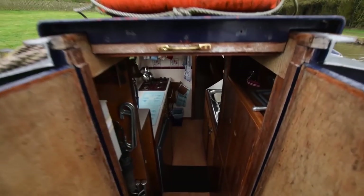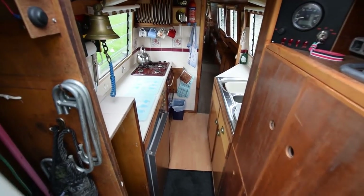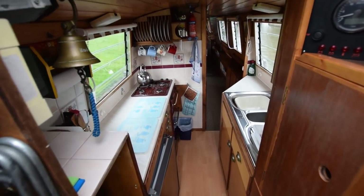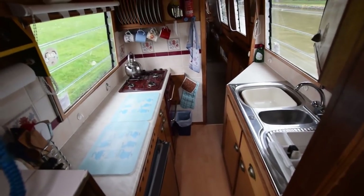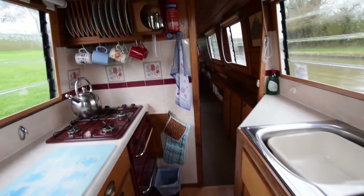She's semi-reverse layout, so the kitchen is at the stern. The bedroom is actually in the middle, in the saloon and the forward cabin. Down we go — I've kept the hatch shut because it's a filthy day; it's raining.